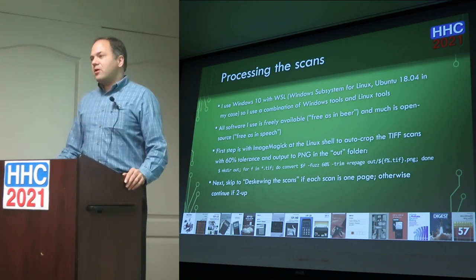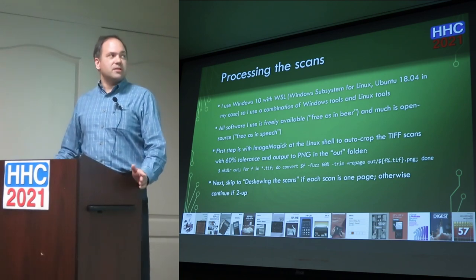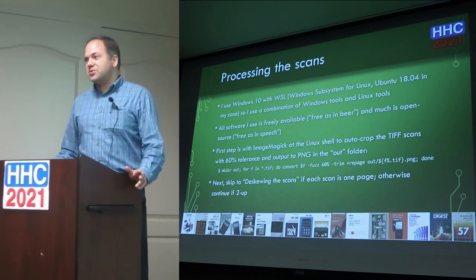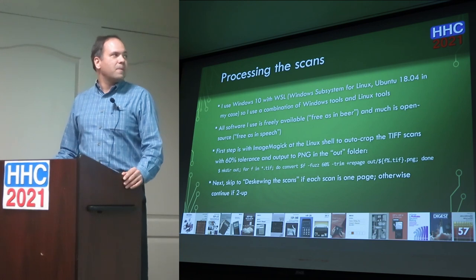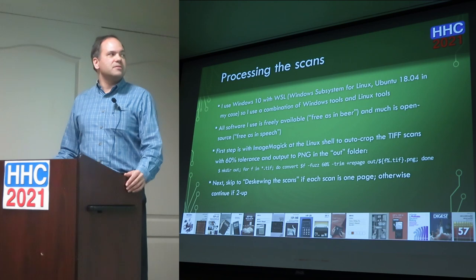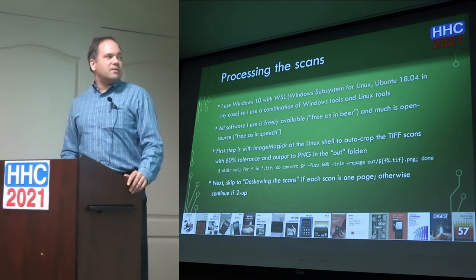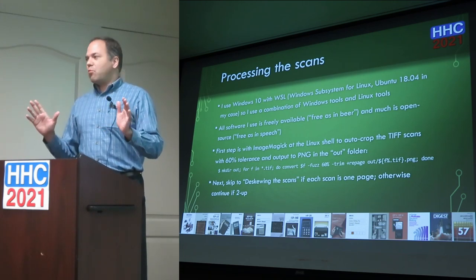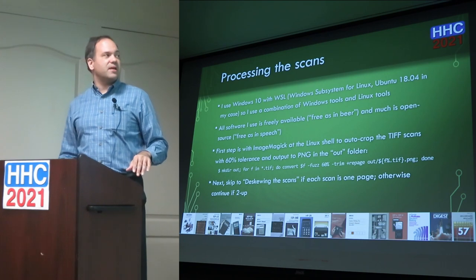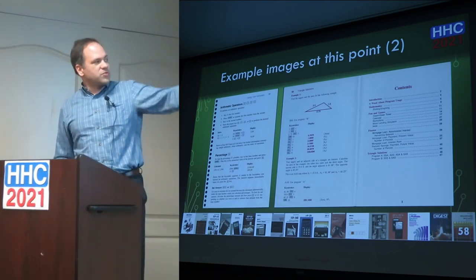I use Windows 10 with WSL — the Windows Subsystem for Linux — running Ubuntu Linux 18.04, using a combination of Windows and Linux tools. My first step after getting TIFF scans is running them through ImageMagick with auto-crop using 60% tolerance and outputting to PNG. Then I look at the results — if anything was mis-cropped, I go back and manually fix those. After cropping you can see the pages are very close to the edges, not completely square but pretty close, with the binding holes visible that we'll deal with later.